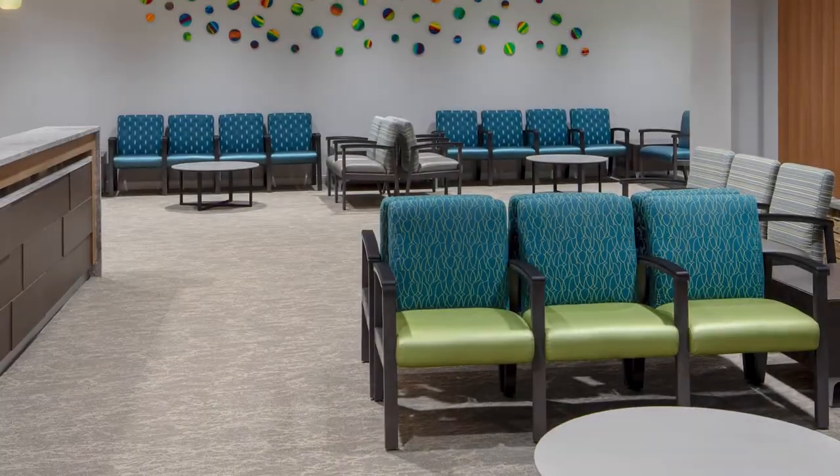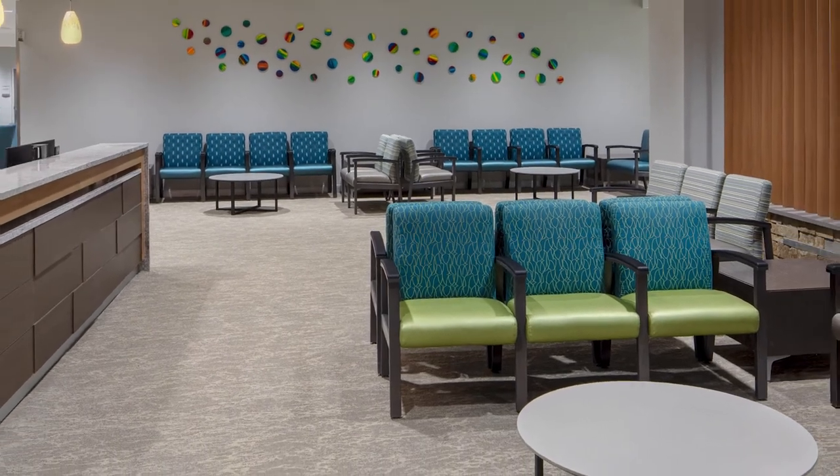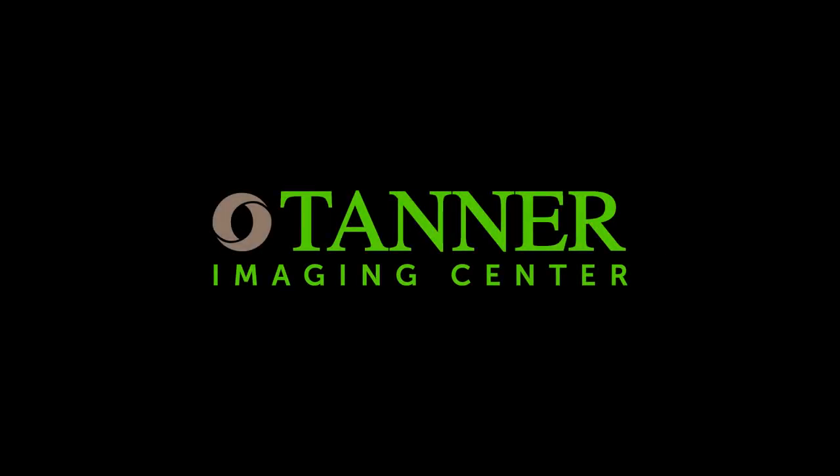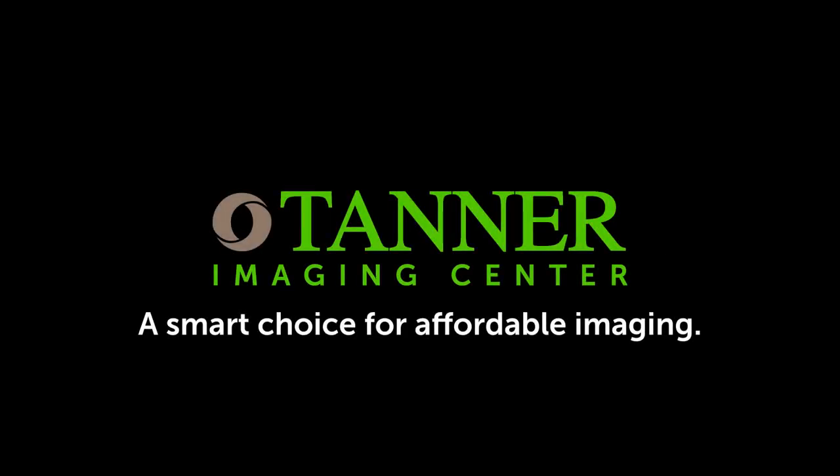We know you are looking for ways to save on out-of-pocket fees and stretch your health care dollars without skimping on quality. For more information, visit www.tanner.org. Tanner Imaging Center — a smart choice for affordable imaging.